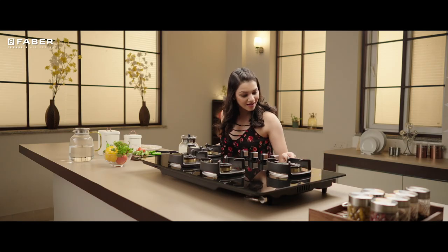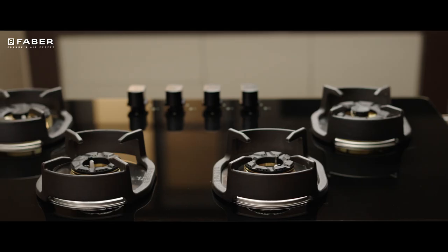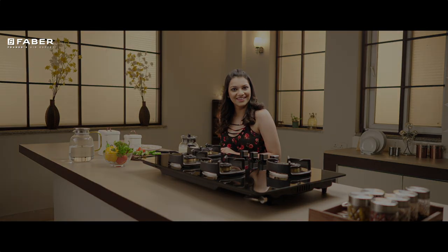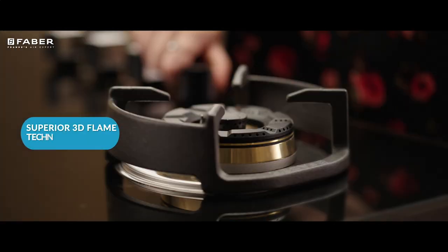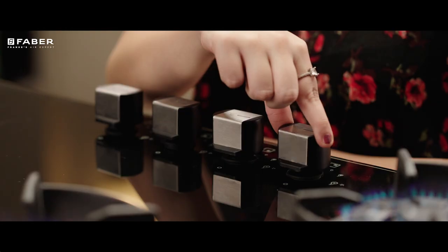Start your flavorsome journey with Nexus 3D flame technology burners that replace the more conventional single ring flame.